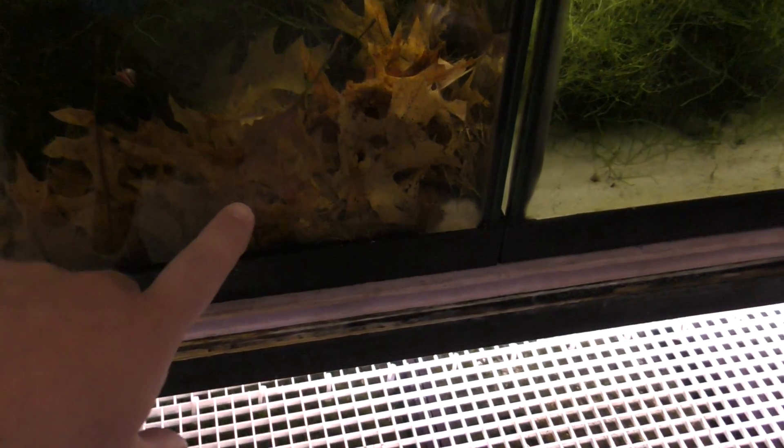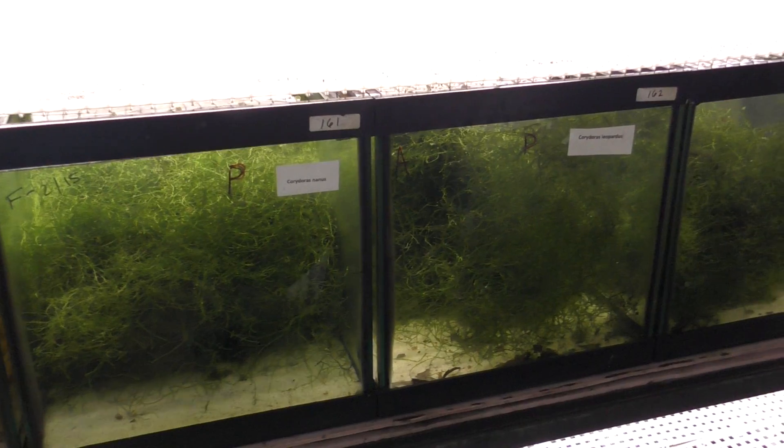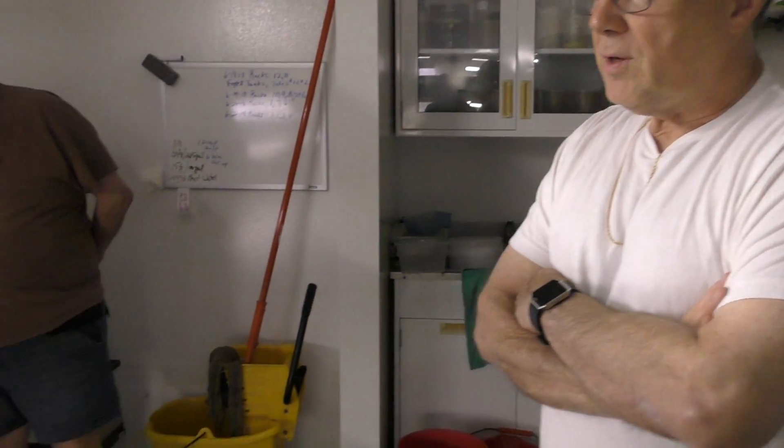So these ones are some of your main breeders? Oak leaves — do you pick these locally or buy them? It's a good oak. You have these heavily planted. Do they just breed inside the java moss, and then do you pull the eggs out? Or do you just let them hatch and catch the babies? Some will lay eggs on the glass, some on the sand or on the moss — it just depends. You prefer having tons of plants when they're breeding? Yeah, the fry can feed off of it and hide.